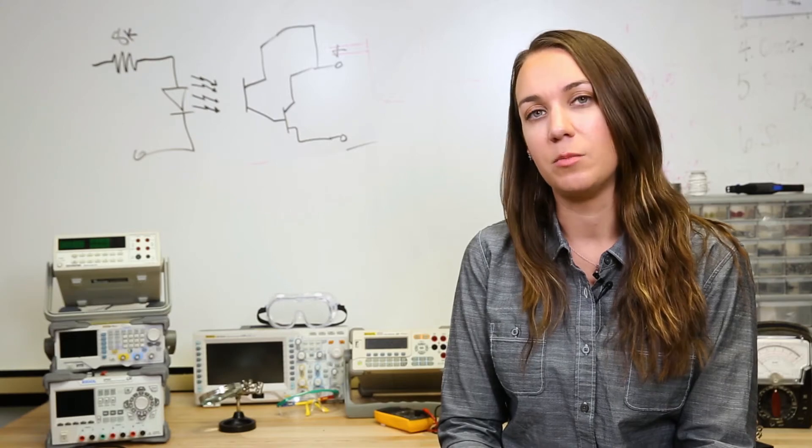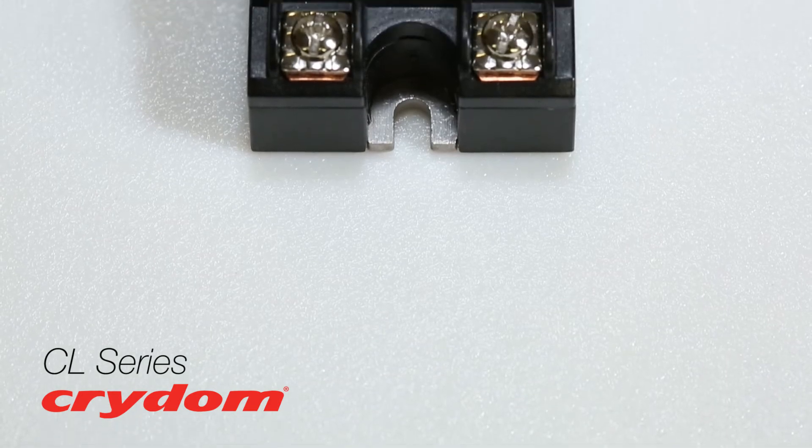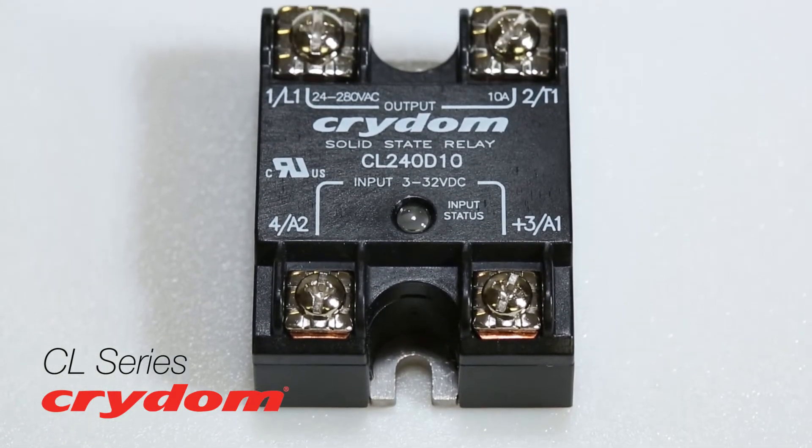This high-current MOSFET relay was designed for applications in semiconductor test equipment, data loggers, and communications equipment. After over 40 years in production, Crydom recently redesigned their CL series of panel mount solid-state relays. The new fourth-generation line features upgraded materials and technology, setting a new high standard for SSR performance and reliability.